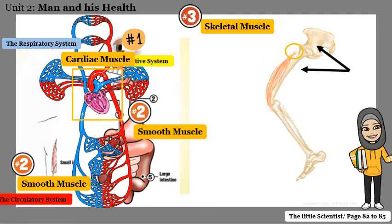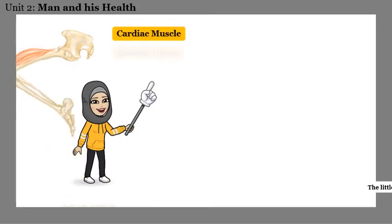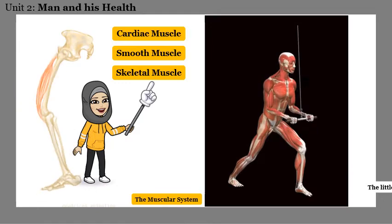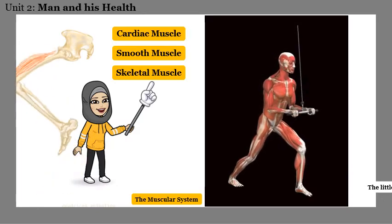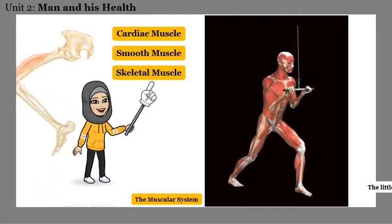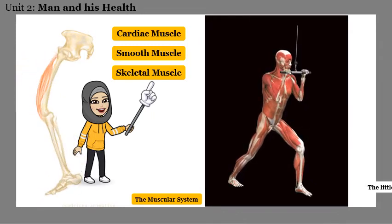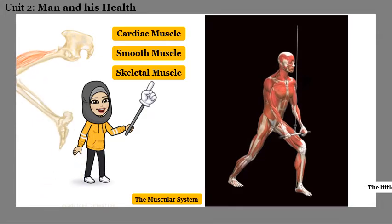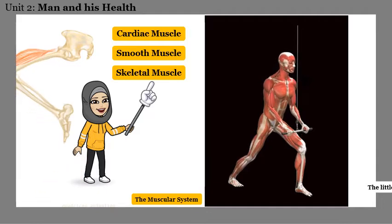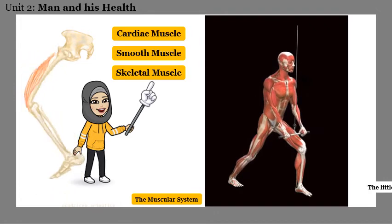Our muscular system is made of more than 600 muscles and contains three different types of muscles: the cardiac muscle, the smooth muscle — both of which are involuntary muscles we cannot control — and the skeletal muscle, which is the voluntary muscle since we can control its movement.